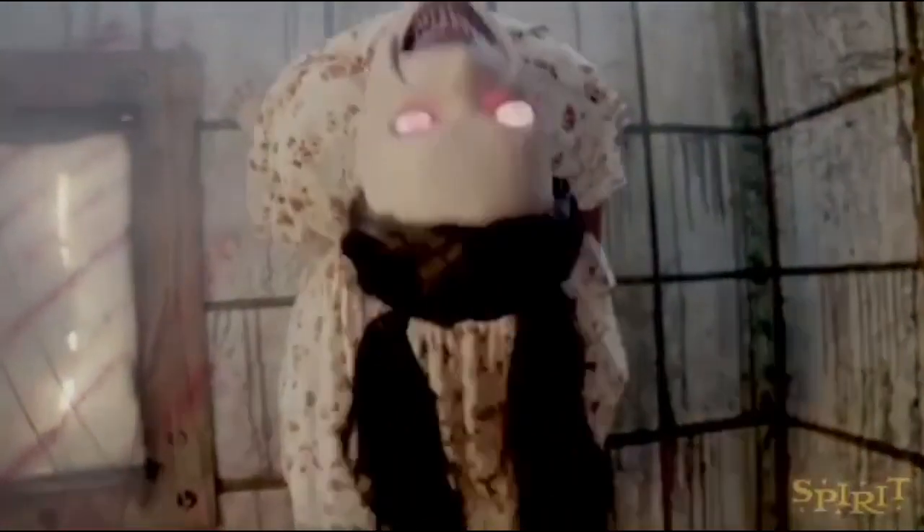Hi everyone, this is JunoHancho2005 here. In today's video we're going to be discussing Spirit Halloween's newest sneak peek for the 2019 Halloween season, and this is going to be of the 2.2 foot Bloodthirsty Betty animatronic.